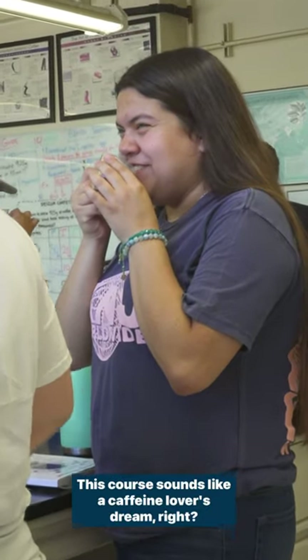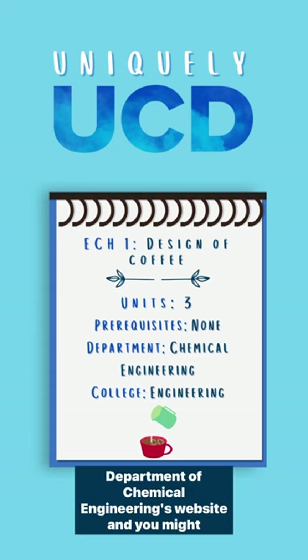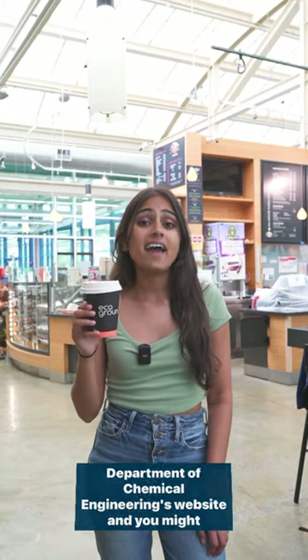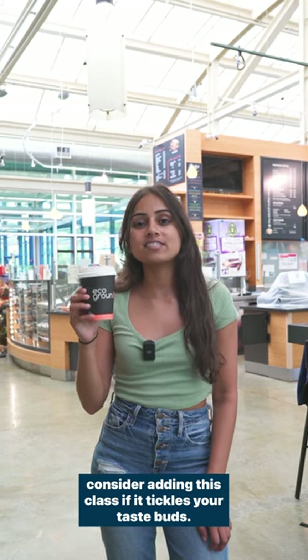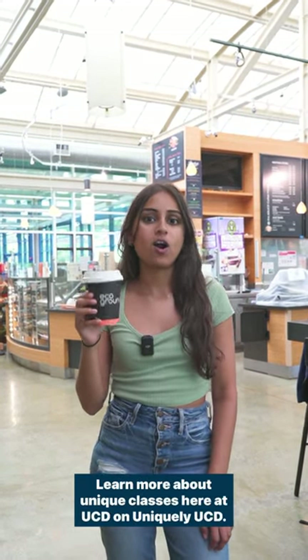This course sounds like a caffeine lover's dream, right? Learn more about ECH1 and the other ECH classes on the Department of Chemical Engineering's website, and you might consider adding this class if it tickles your taste buds. Learn more about unique classes here at UCD on Uniquely UCD.